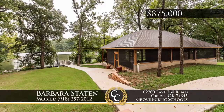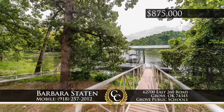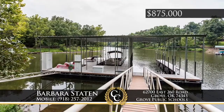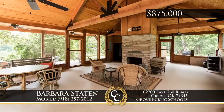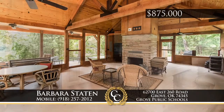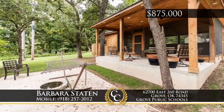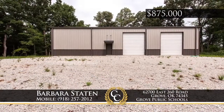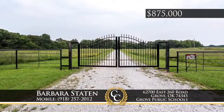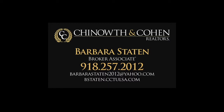Looking for a private waterfront property and ready to build your perfect home? Here it is on Grand Lake near Grove — over 25 acres including 1,190 feet of secluded shoreline with a new, ready-to-use 44 by 52 foot boat dock and screened-in pavilion. There's an existing new 60 by 80 foot shop with unfinished framed-in 2,000 square feet of living space with two bedrooms and two baths. Call Barbara Statton at 918-257-2012.